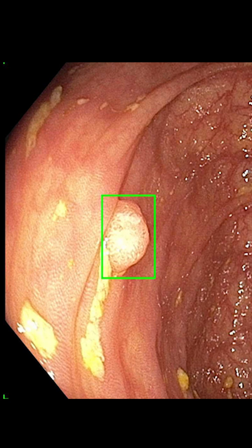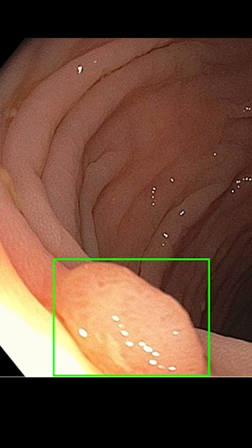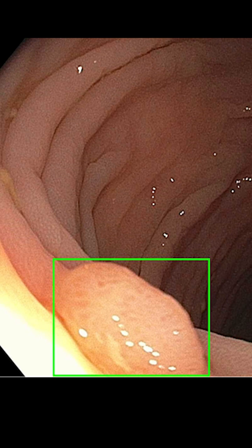GI Genius uses real-time inputs that put a green box around areas of concern during a colonoscopy. We're able to then, as endoscopists, decide whether or not that's really a polyp, and if it is, it gives us the opportunity to remove it.